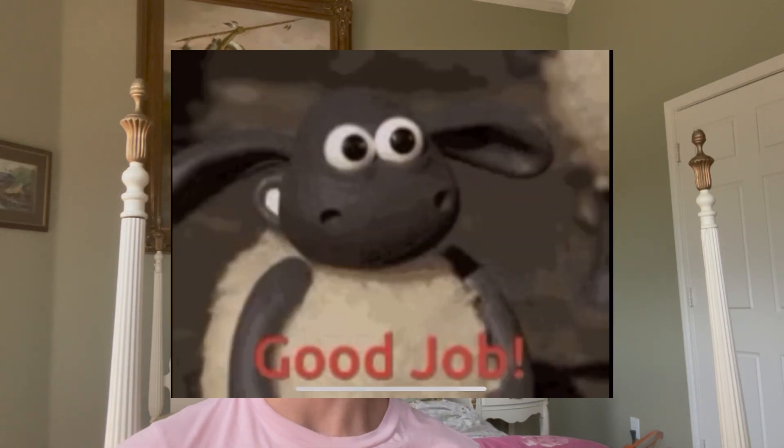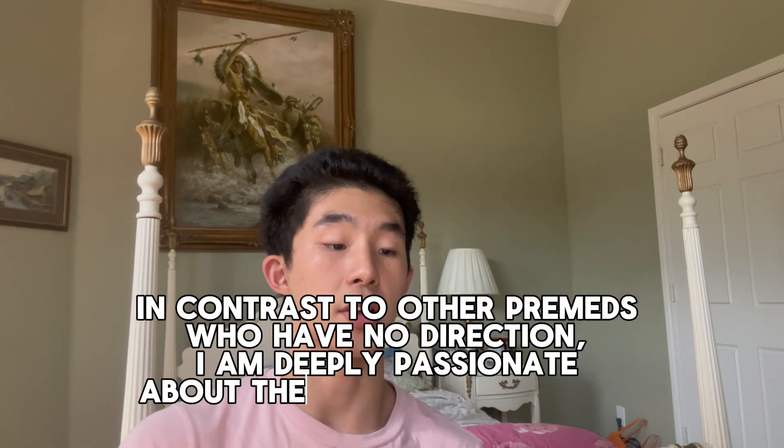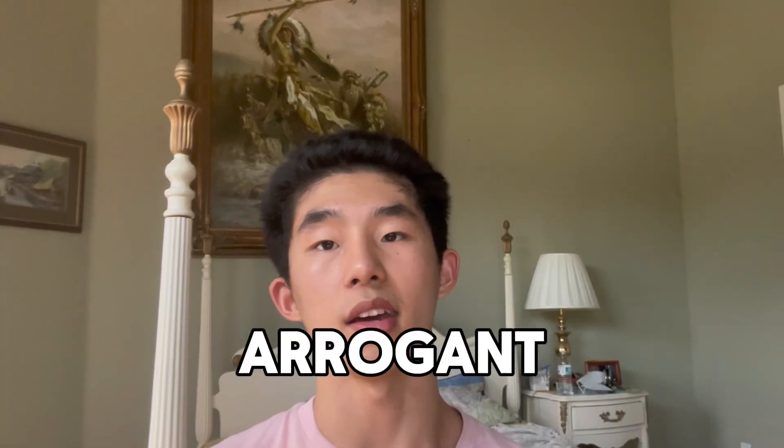Another tip: when talking about yourself, don't say it in a way that puts others down. For example, saying 'In contrast to other pre-meds who have no direction, I am deeply passionate about the field of oncology' sounds pretty arrogant. Instead, just say 'I am deeply passionate about the field of oncology' — drop that first part. Also, get multiple people to read your essays; get a variety of opinions and suggestions to make your essay better. It took me two whole months to write all four essays, from September all the way to November. So give yourself a lot of time and complete multiple drafts.